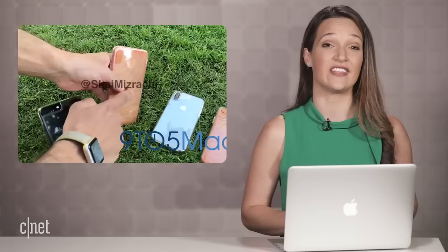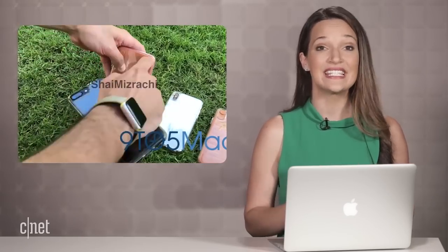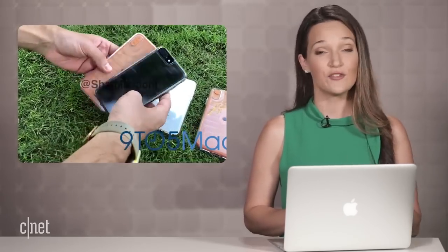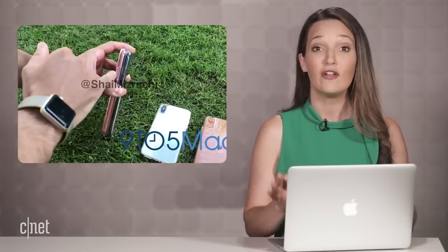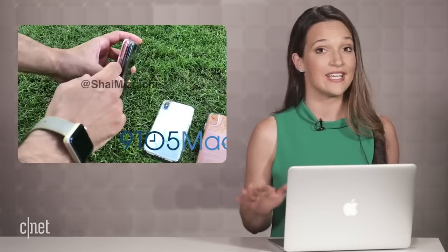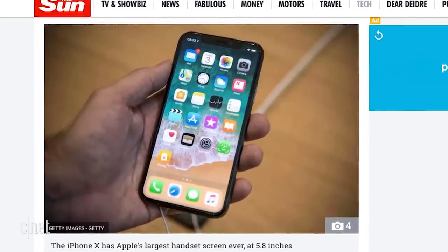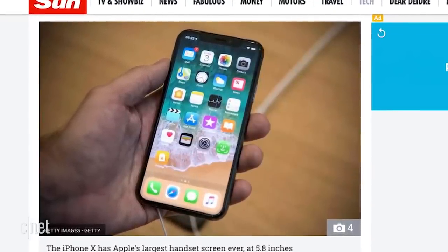The other interesting thing to note is the size of that X Plus when compared to a 7 Plus. If true to life, it would mean Apple has managed to add a full inch of screen without increasing the overall footprint of the phone, just by eliminating the home button and the bezels. So if you can fit a current Plus in your hand, you should be good to go with this next gen.